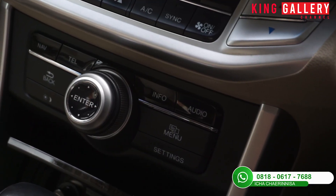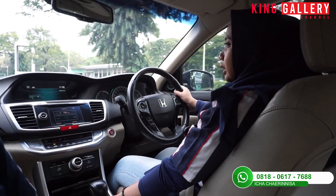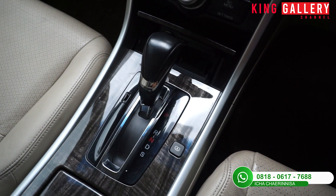Di bagian bawahnya ada tombol-tombol untuk menu setting, info, dan lainnya. Di bagian bawahnya lagi ada lektar dan juga ada tempat asbaknya, walaupun untuk saat ini mobil jarang ada yang merokok di dalam.